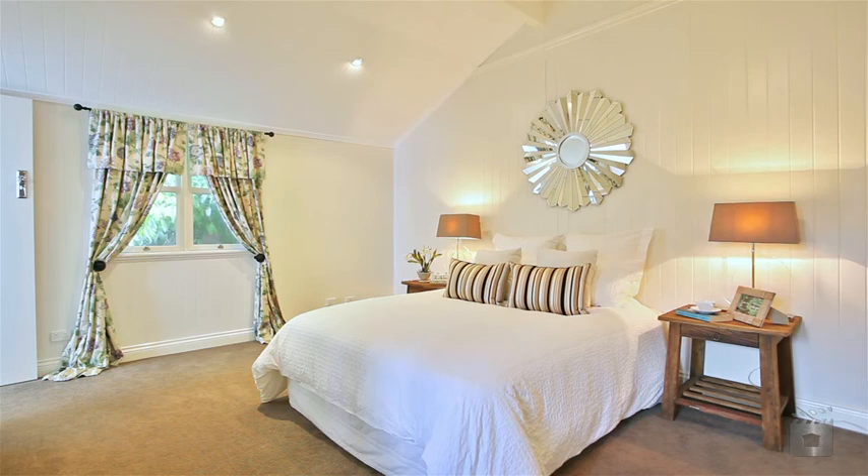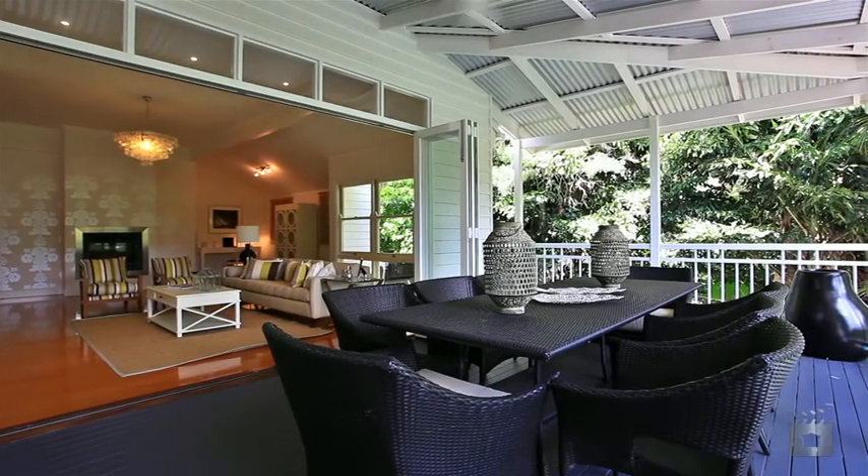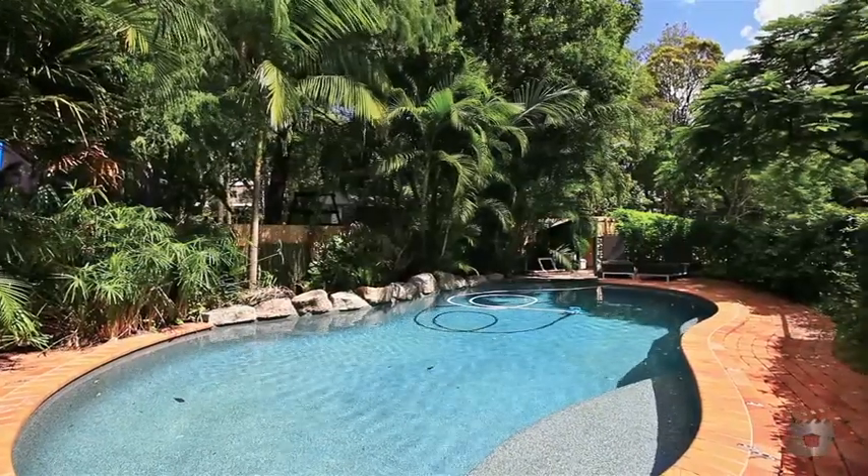Open plan living areas extend to covered north facing outdoor entertaining spaces with views of the in ground pool and yard.